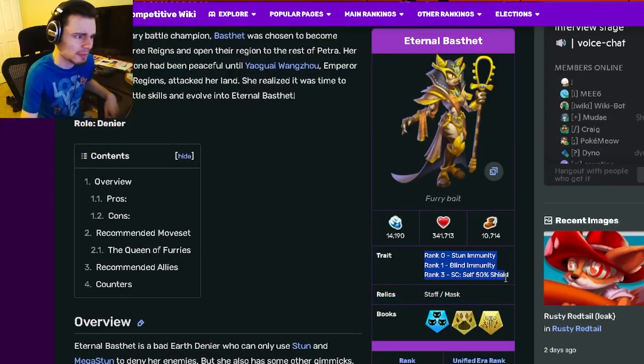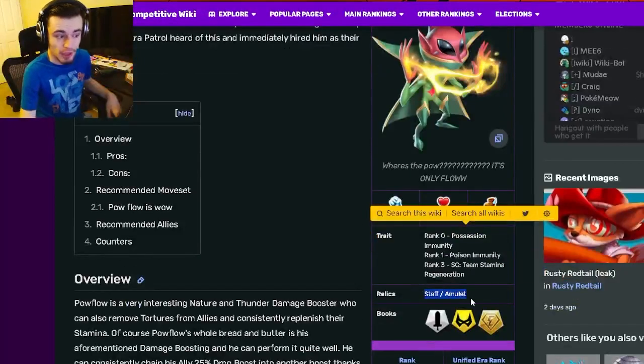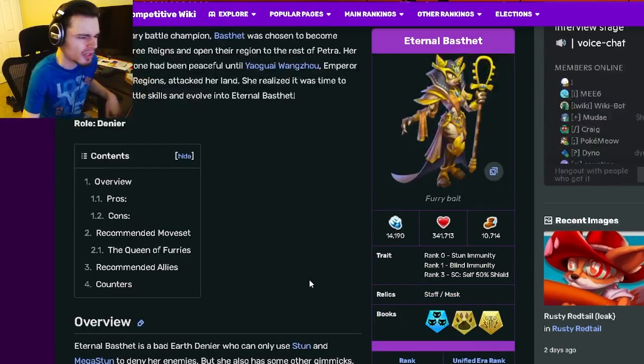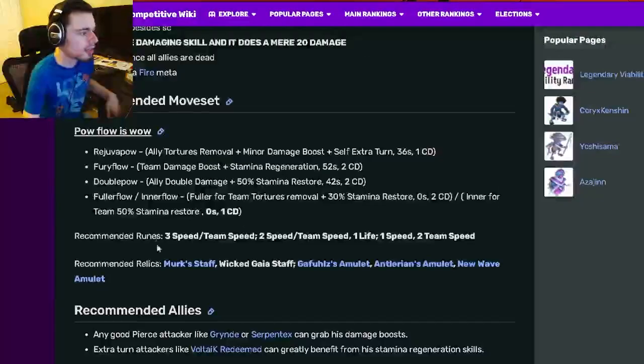This trait is kind of really bad on Eternal Bested. Her relics are staff and mass flow, which are both really good. Power Flow has staff and amulet, which is also really good. I do think those are kind of even — they're both pretty great relics. Now let's go on down to the moves.